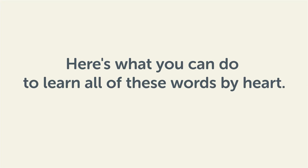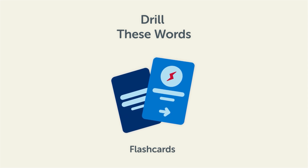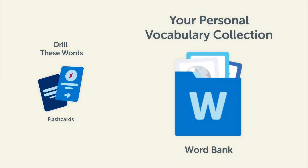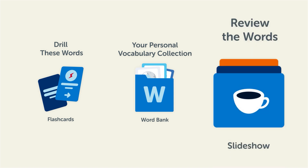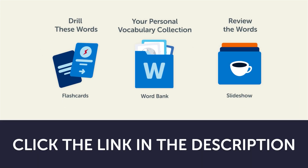Here's what you can do to learn all of these words by heart: drill these words with our spaced repetition flashcards, which will help cement these words into your long-term memory. Save them to the Word Bank, your personal vocabulary collection, where you can print out your own study sheets. Or review the words with our looped vocabulary slideshow and play it until you know all of the words. Click the link in the description right now and sign up for your free lifetime account to get these lessons and study tools.